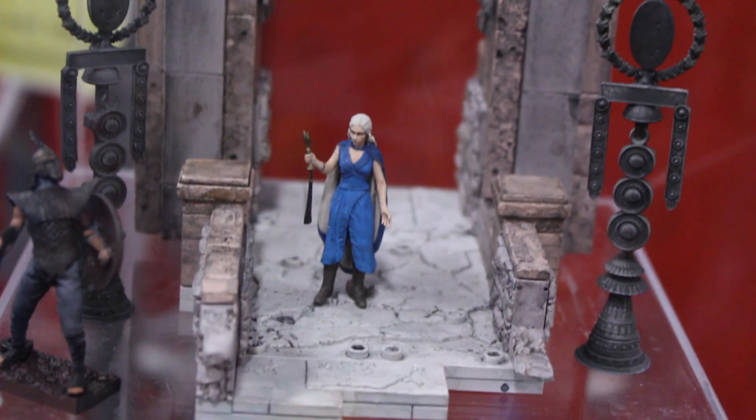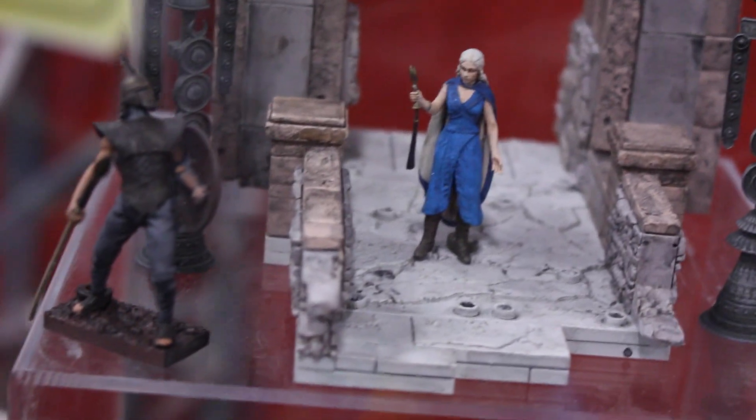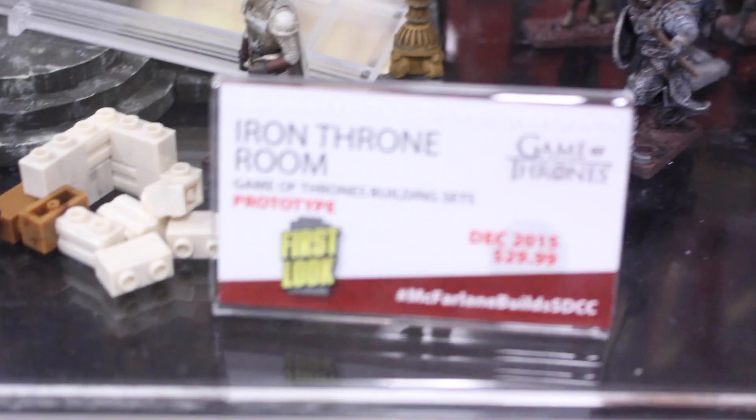Here we got another one. This is with Daenerys and her dragons, like Drogon and Rhaegal. This is the Mother of Dragons. This one is the smaller one, so it's only $20. And then the Iron Throne room, which will be $30.